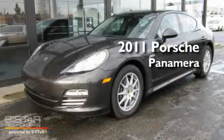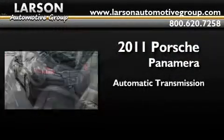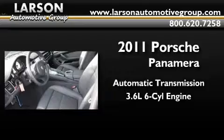This is a brand-new 2011 Porsche Panamera. This four-door sedan has an automatic transmission and a 3.6-liter V6.